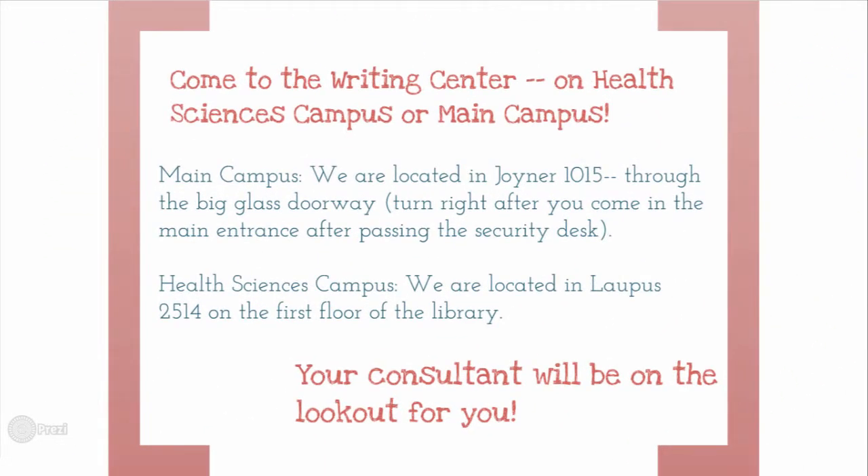We currently have two locations at ECU. Our main campus location is in Joyner Library, and we also have a location on the Health Sciences campus near the hospital in the Lapis Library.